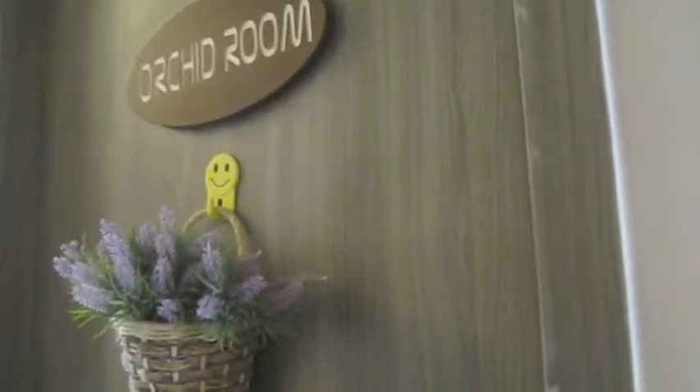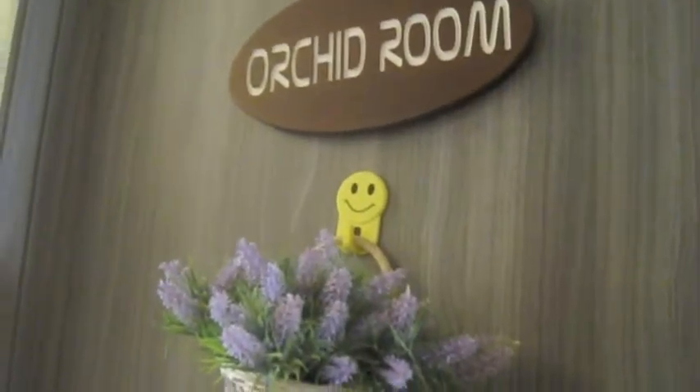Orchid room. This is our apartment — the Orchid Room.